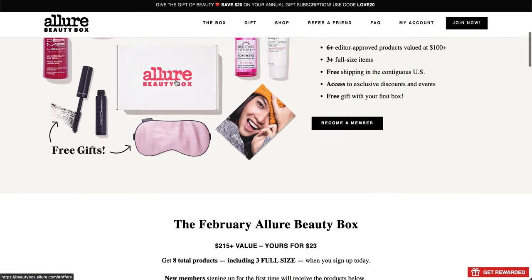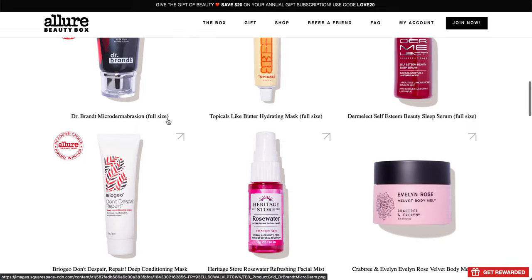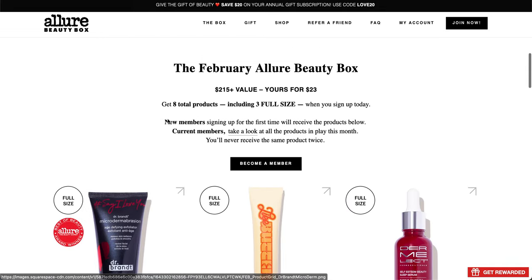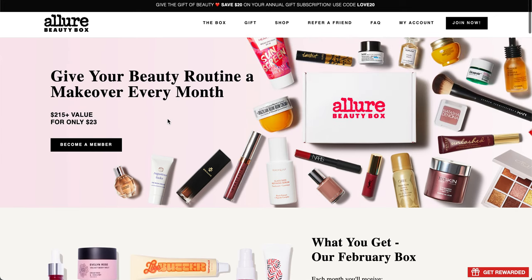Leave a comment below about what you think of the box this month. I'm honestly a little bummed I skipped it — the Dermalect is my favorite, and the Like Butter Mask and some other full sizes sounded pretty nice. I'm having a little bit of regrets, but I'm not going to change my course. Thank you again for watching. See you again soon. Bye!